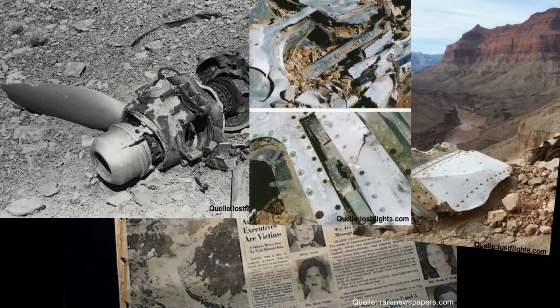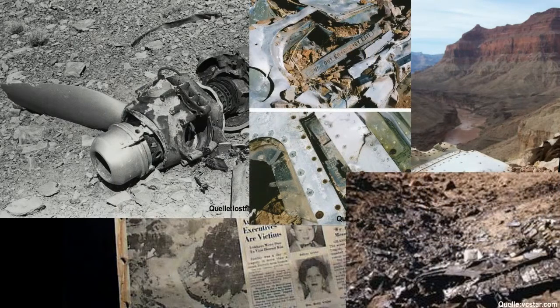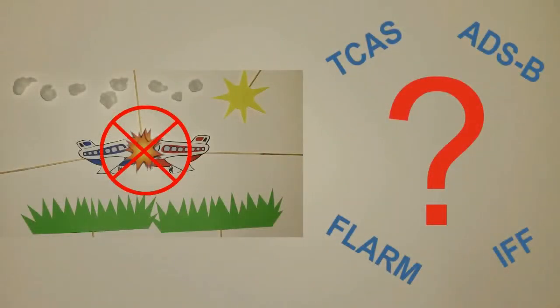Keine Verkehrsmaschine durfte die USA ohne solch ein System anfliegen. Daher wurde es ein paar Jahre später auch in der EU Pflicht. Doch welche Antikollisionssysteme gibt es und wie funktionieren sie?